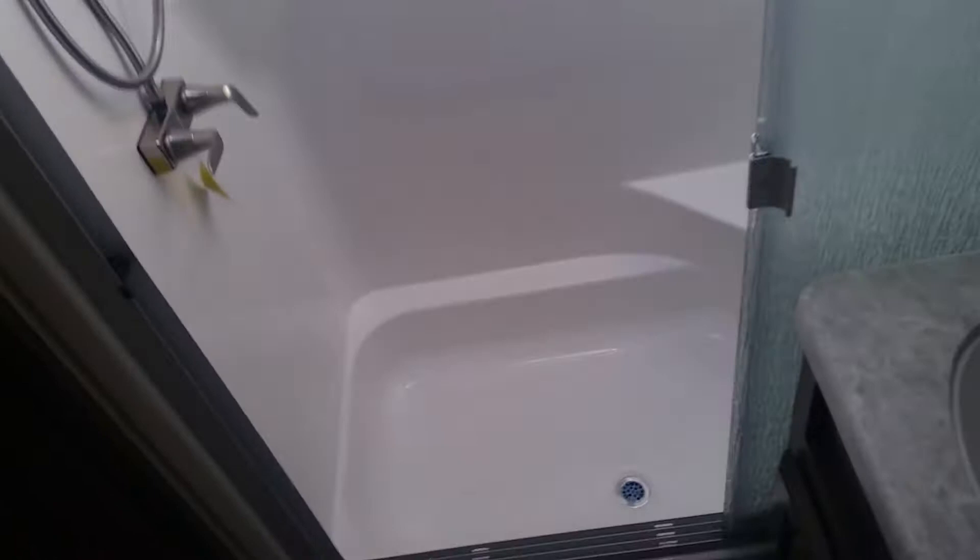Coming into the bathroom — solid surface counter with stainless steel faucet, an actual medicine cabinet, glass shower doors, nice big spacious shower. I'm 6'4" and I got plenty of headroom especially with this giant skylight. Actual stainless steel fixtures. Porcelain toilet — that's easier to clean and holds less microbes. As well as an actual spot to hang your towels. It's huge, as well as some nice extra storage over there.